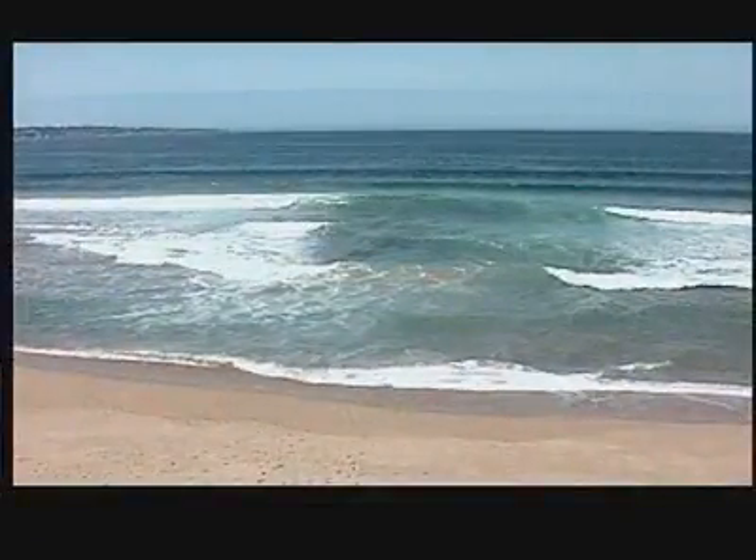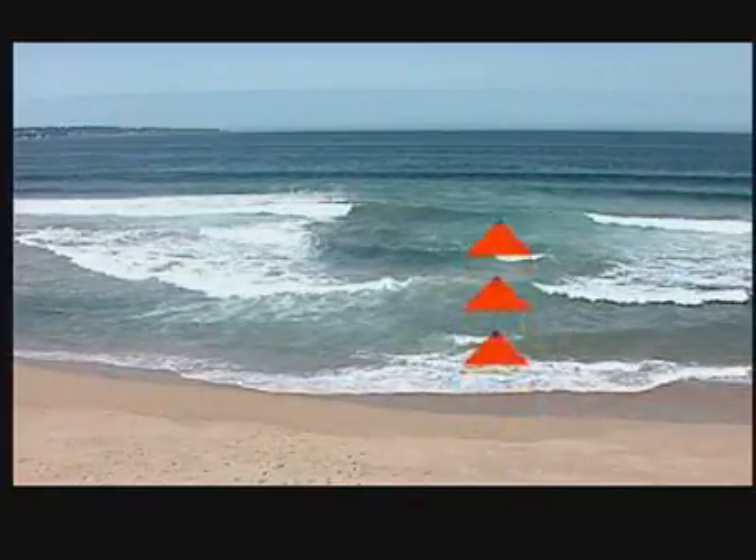In some cases you may have one of these indicators, in some cases there may be all of them, and in some cases none. You see a rip current — you see sort of no waves really breaking in this area — you walk along, and next thing you know you're being pulled offshore.